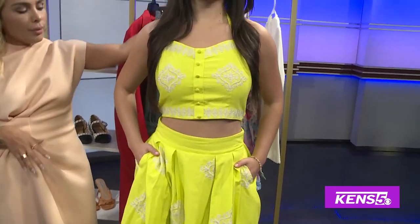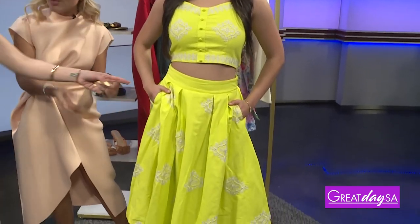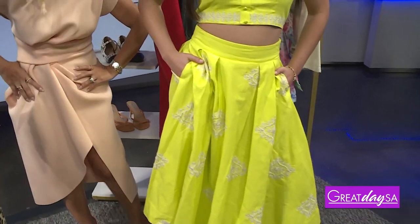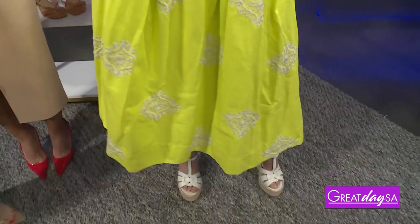Our last look — we are back to the neons. Actually, I think they never went away. The yellow-greenish two-piece — we're going to see a lot of this combination in a set. We have the crop top and the skirt, and also gauchos the same way. And it has pockets! So nice and airy and fresh.